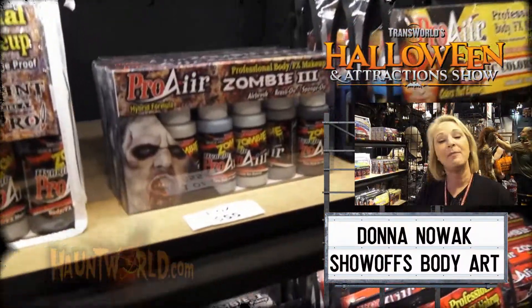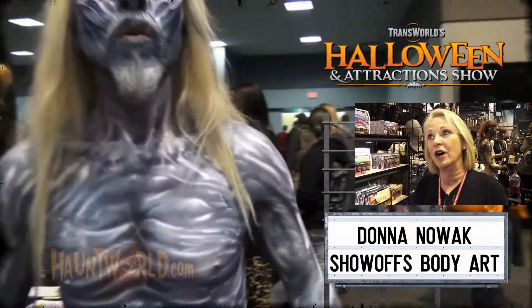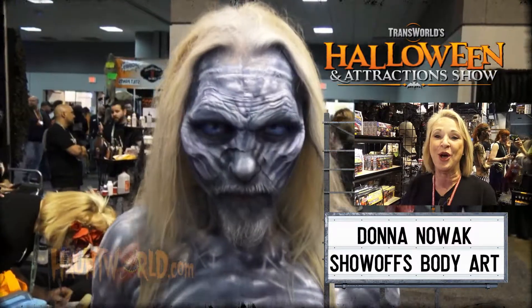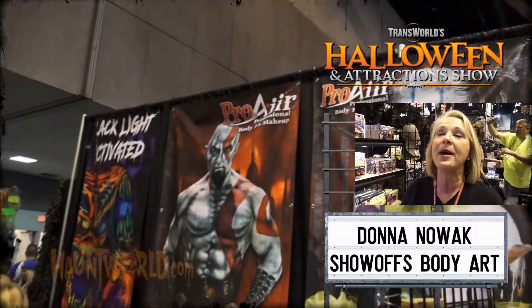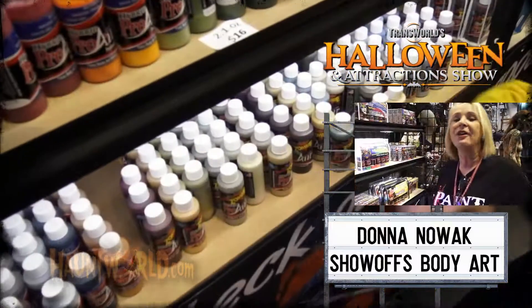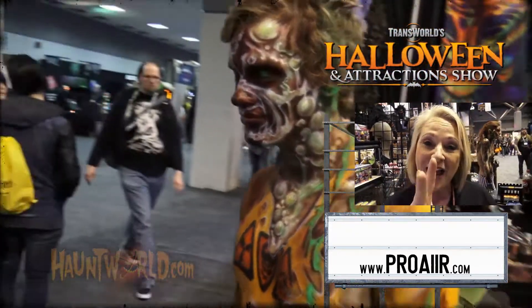My name is Donna and my business is Show Off Body Art. Have you ever watched The Walking Dead or Guardians of the Galaxy? Our product was used on those shows. It's waterproof but easy for your talent to remove. We have over 70 colors, from one-ounce to half-gallon sizes. We ship same day or next day and we never run out of stock. Visit ProAir.com — P-R-O-A-I-R.